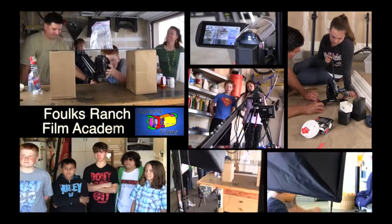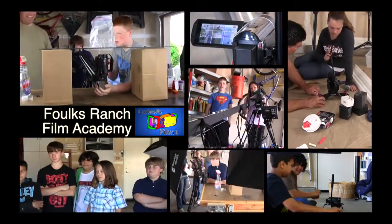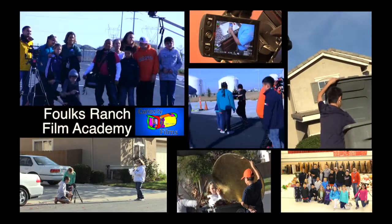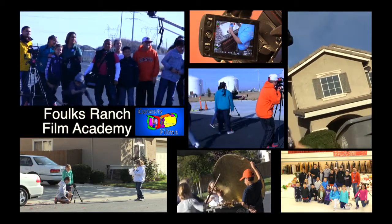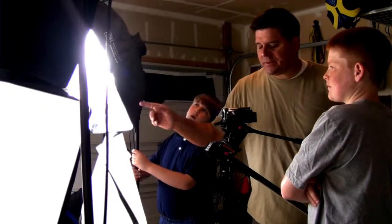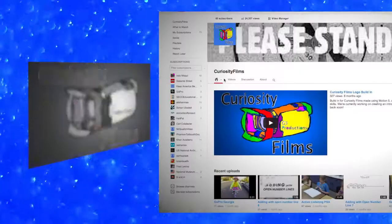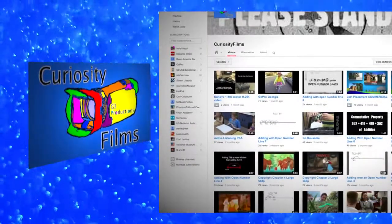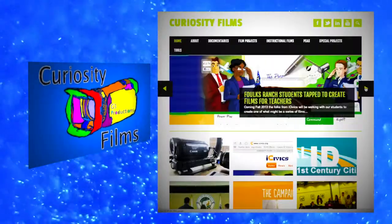This film was created for the City of Elk Grove's Integrated Waste Department by the Folks Ranch Film Academy. This program is offered to students in grades 3 through 6 at Folks Ranch Elementary School under the direction of instructor Jim Bentley. You can see more of these students' work by visiting their YouTube channel, Curiosity Films, or by visiting their website, curiosityfilms.edublogs.org.